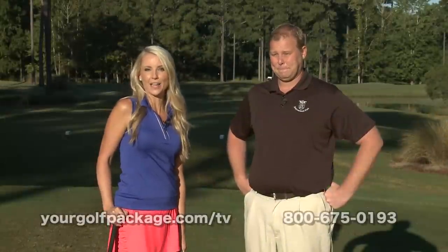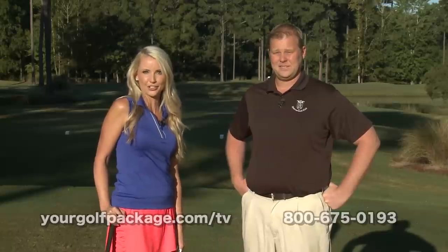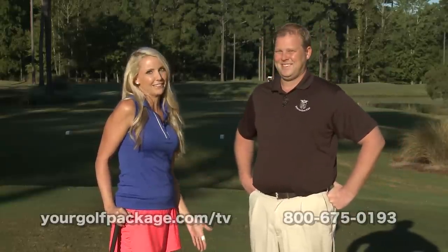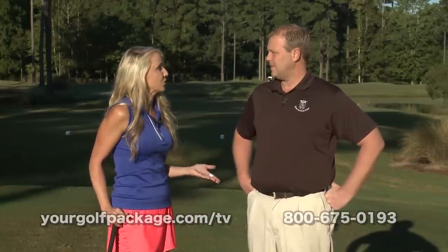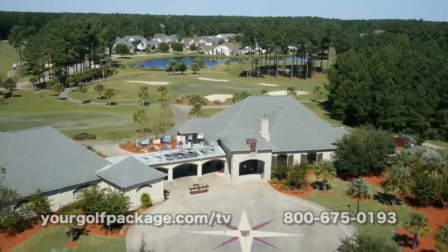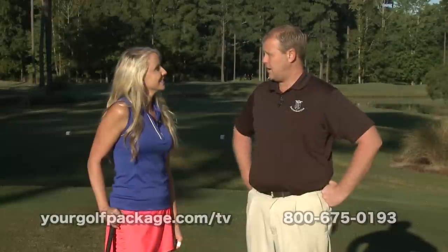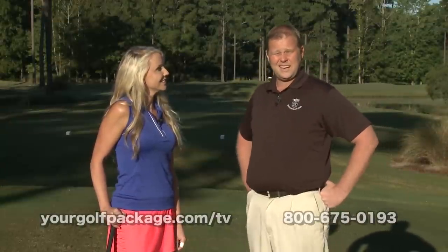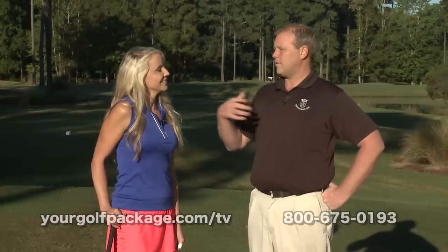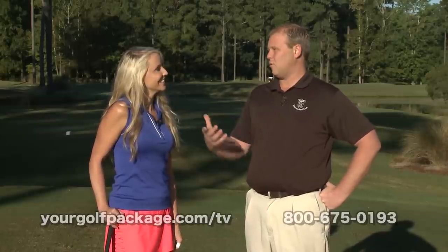I'm Meredith Kirk, and I'm at the International Club in Murrells Inlet, South Carolina. Standing here with me is Doug Donner, head golf professional. Doug, thanks for having me out today. The course was actually designed by Willard Bird — he's a very famous architect in the area. One of the things I like about the course is that he designed it to be fair for everybody, playable for all different types of golfers. He punishes the bad shots, but he rewards the good shots out here.